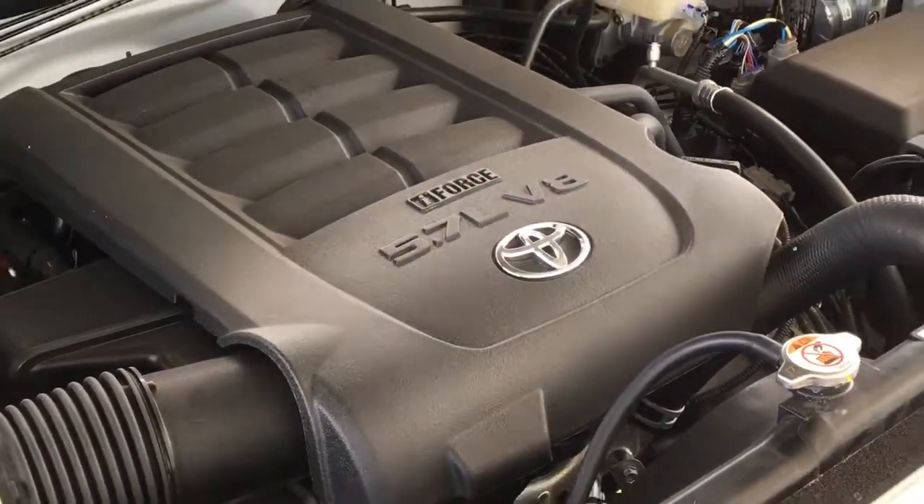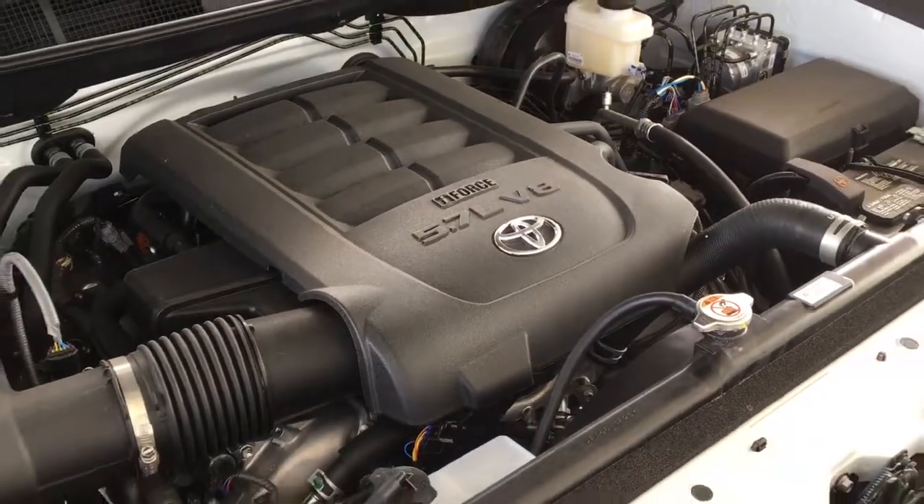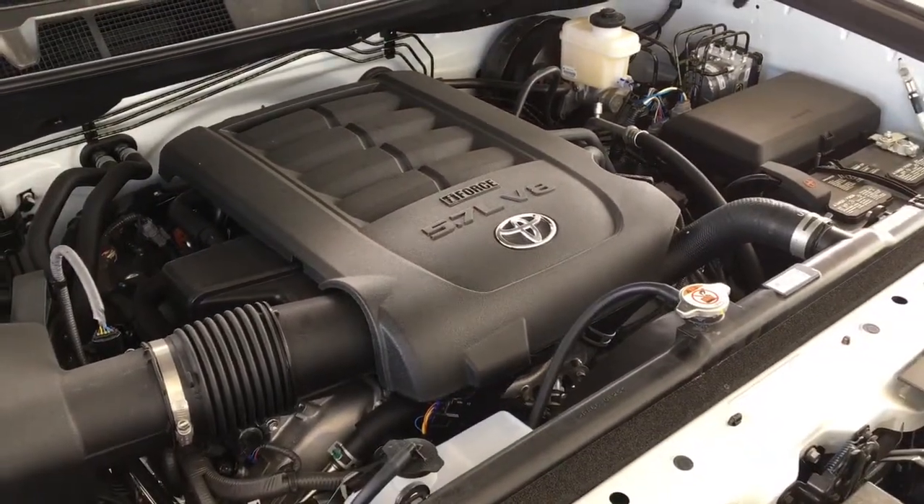There's no shortage of power with a 5.7-liter i-Force V8 under the hood, mated to an automatic transmission and four-wheel drive.